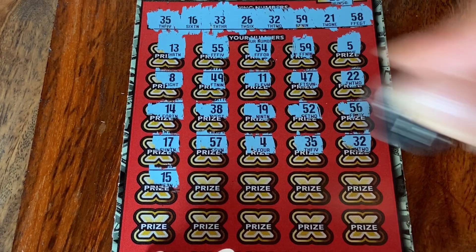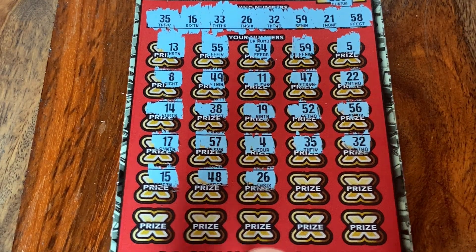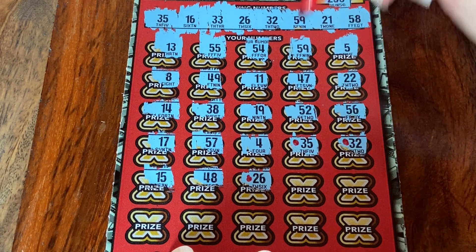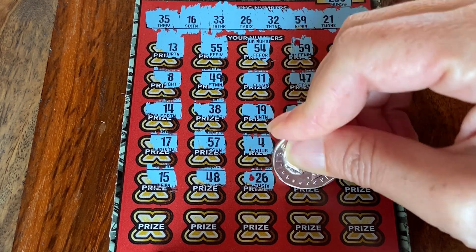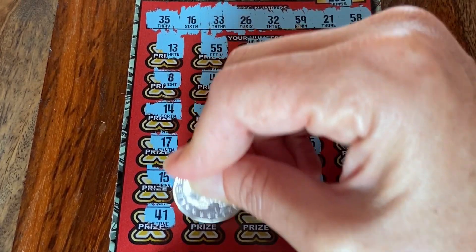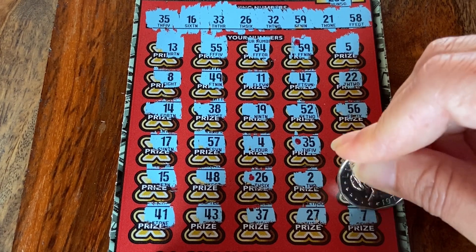May have to get out our pen if there's any more — we have a hard time keeping track of matches when there's multiple, not going to lie about it. 26 — there's a fourth one. I'm doing it, no shame in my game. And 59 — see, I already forgot it was right there. Let's see if there's anything else: 2, 23, 41, 43, 37, 27, and 7.